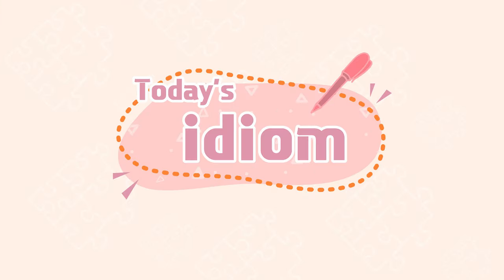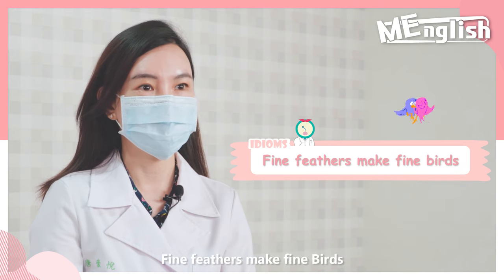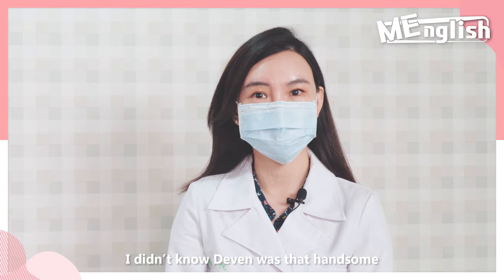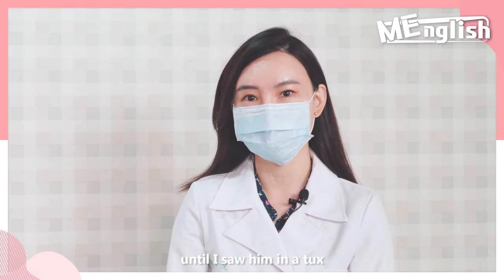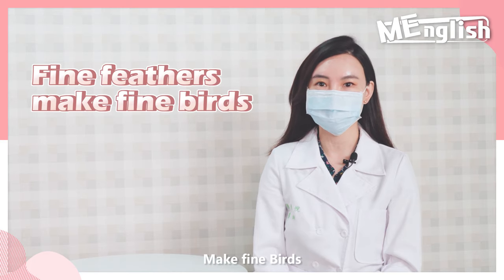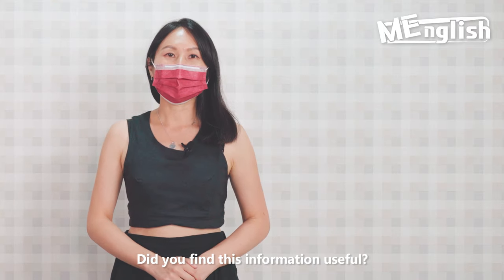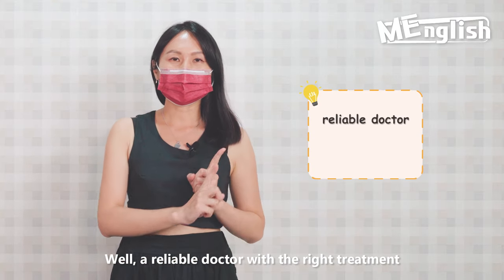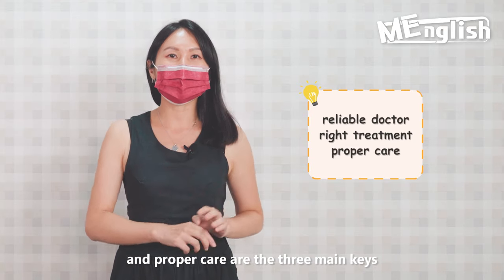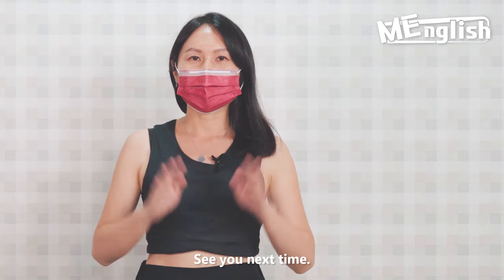Today's idiom: 'Fine feathers make fine birds.' I didn't know Devin was that handsome until I saw him in the tux. I guess it's true what they say — fine feathers make fine birds. A reliable doctor with the right treatment and proper care are the three main keys to a more beautiful you. See you next time. Bye-bye.